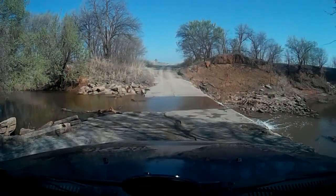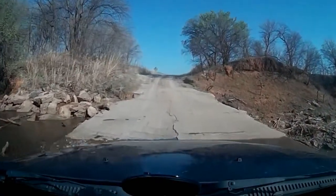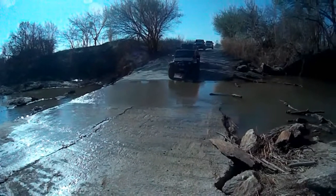We found our first water crossing. This one would be simple — it'd be the first of three that we would find on the Oklahoma Adventure Trail for the west half of the state. This one was simple, and the next two would be a little more difficult.